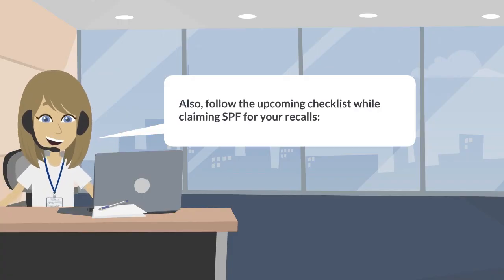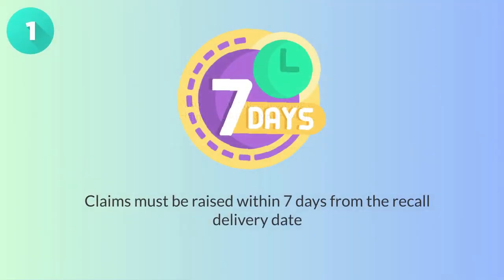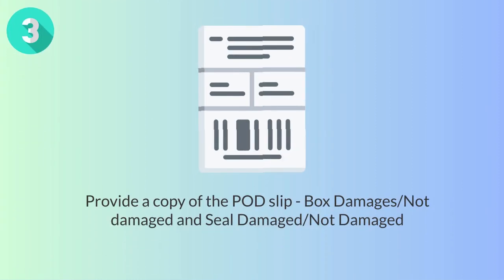Please follow these checklists while claiming SPF for your recalls. 1. Claims must be raised within 7 days from the recall delivery date. 2. Highlight the packaging or security slip damage on the POD under the comment section with your username and stamp. 3. Provide a copy of the POD slip. 4. Box damaged or not damaged; seal damaged or not damaged.